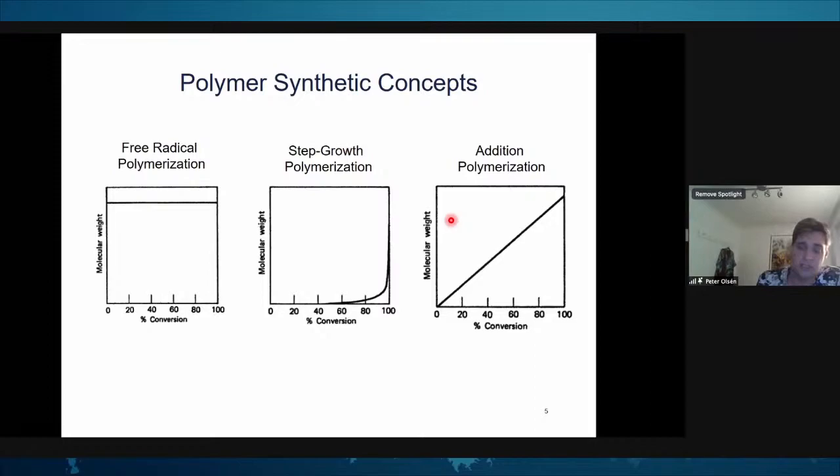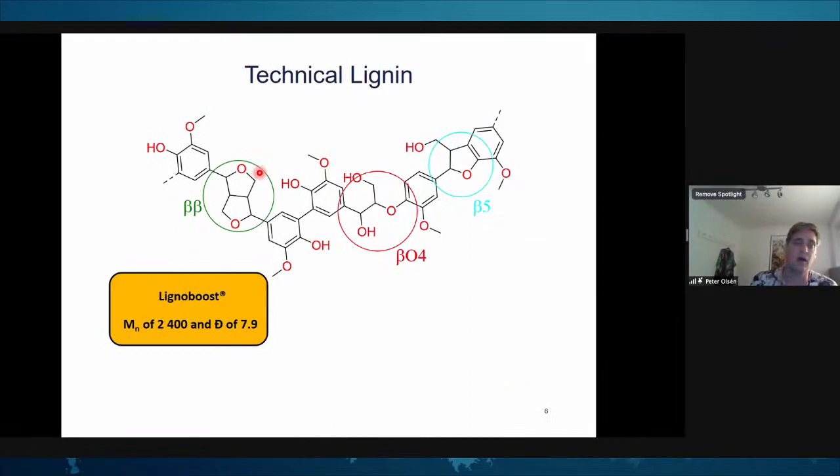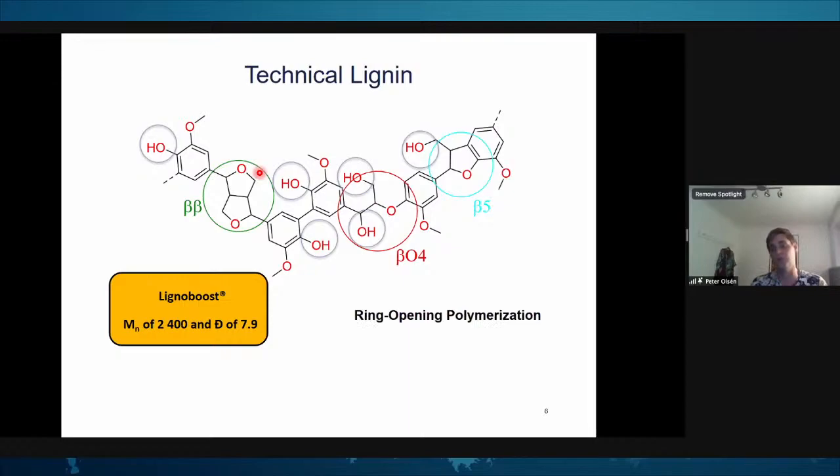The third possibility is addition polymerization, where you have an initiating site on your polymer and grow the chain consecutively. This is my favorite polymerization approach — it gives a lot of control over block configuration and polymer chain structure. From our technical lignin, specifically lignobooster, we have many different functional handles — in particular, phenolics and aliphatic alcohols. These aliphatic alcohols can be used as initiation sites for ring opening polymerization.